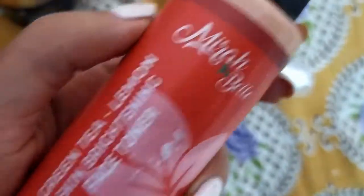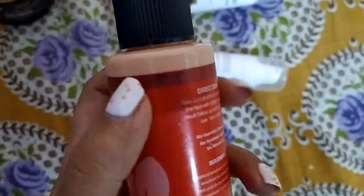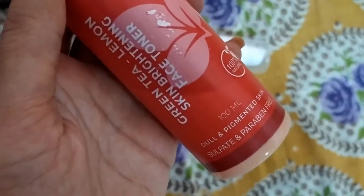Now let's talk about my toner. I use only one toner and this is my fourth bottle — I have never switched. I have tried many brands like Kama Ayurveda and Wai Aware water, but none worked for me. My personal favorite is the Green Tea Lemon Skin Brightening Face Toner, and I'm on my fourth bottle now. My main skin concern is open pores, and this toner really helps with that. If I don't use it, my pores are very visible.